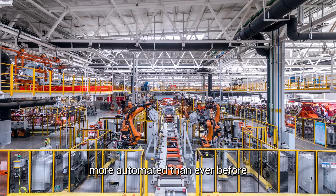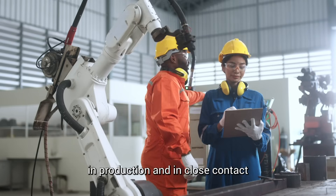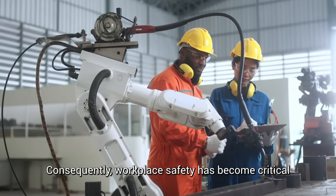Manufacturing processes have become more automated than ever before. This means that robots are highly involved in production and in close contact with human counterparts. Consequently, workplace safety has become critical.